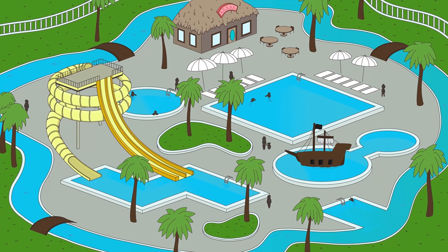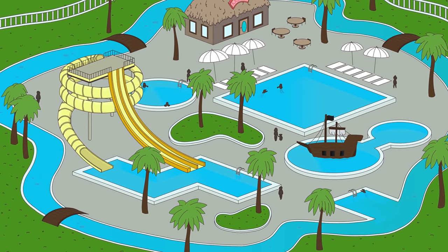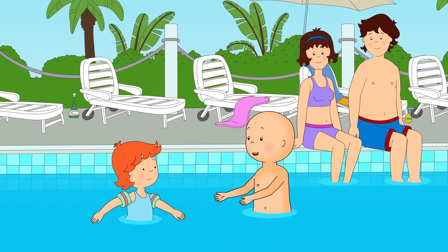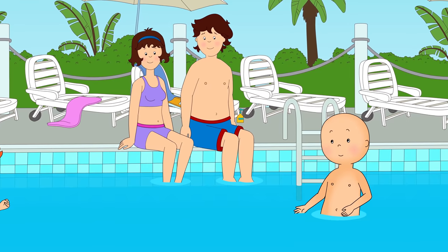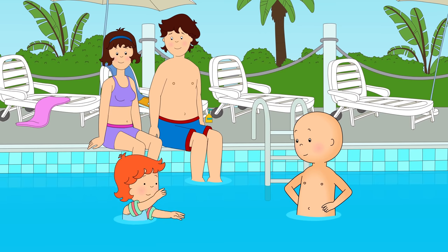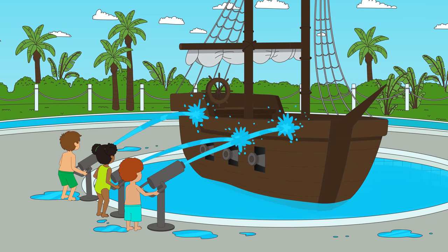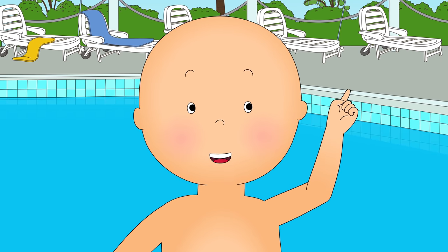Today, Mommy and Daddy had taken Caillou and Rosie to enjoy a fun-filled day at the waterpark. Caillou was being a good older brother and was teaching Rosie how to swim. Okay, Rosie. All you have to do is kick your legs really fast, like this! Now you try! Great job, Rosie! Caillou, you're a very good teacher! Look! Those children are fighting a pirate ship! Looks like they could use your help, Caillou! Captain Caillou to the rescue!